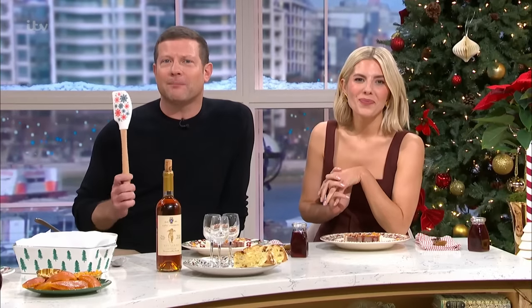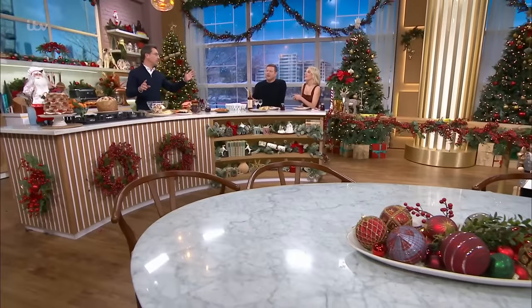Breaking news: the traditional Christmas pudding is apparently out and the Italian classic panettone is in. One thing we need to say is the way to spell panettone — it's not 'panettone', it's panettone, because it ends with an E.